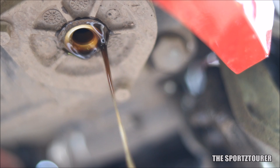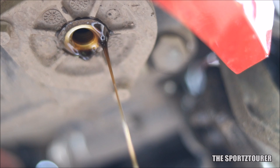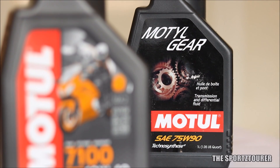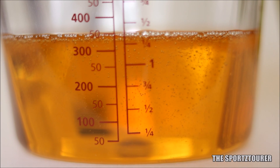Things can become complex in the case of motorcycles, where a majority have a wet clutch system and a common sump for both the engine and gearbox. Therefore, we have taken a motorcycle engine oil for this comparison, which will give us a clearer picture.